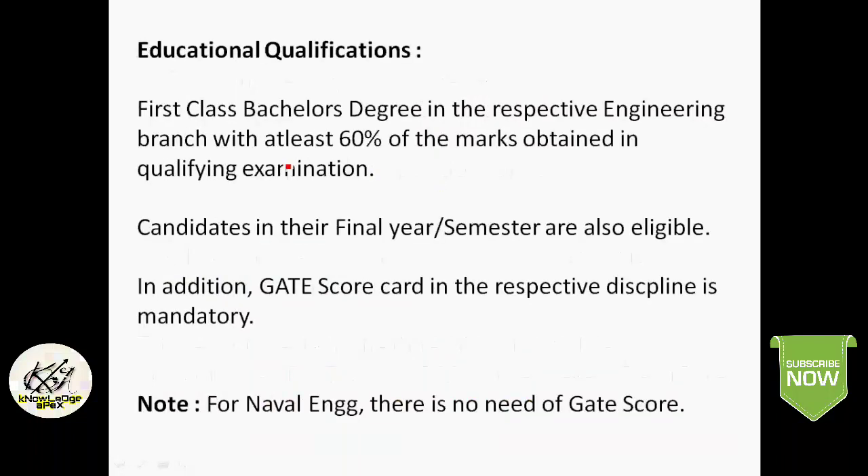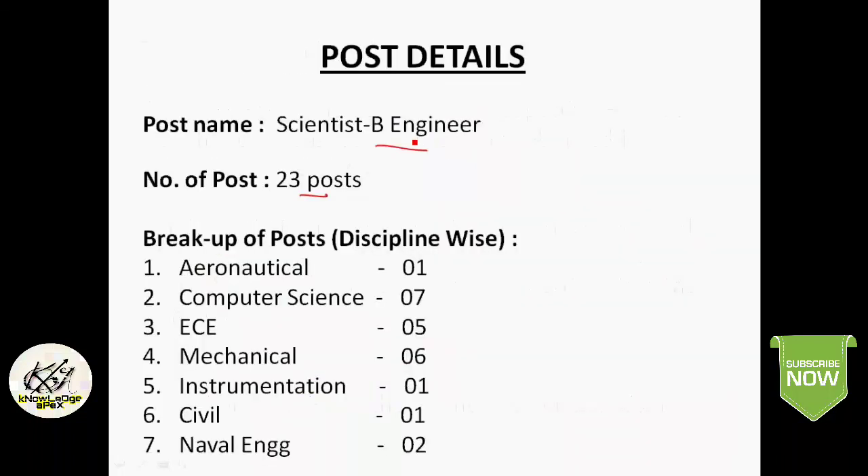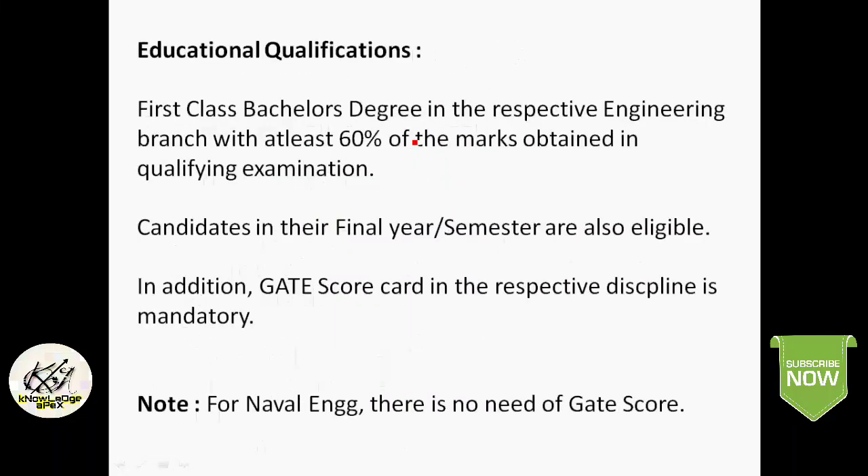The education qualification required is a First Class Bachelor's Degree in the relevant Engineering branch with at least 60% marks in the qualifying examination. Candidates in their final year or final semester who appeared for GATE 2017 and qualified are also eligible to apply. A valid GATE score card in the respective discipline is mandatory. Note: for Naval Engineering branch, there is no GATE score requirement — percentage of qualifying marks will be used as the criteria to shortlist candidates.